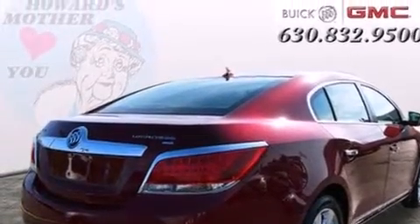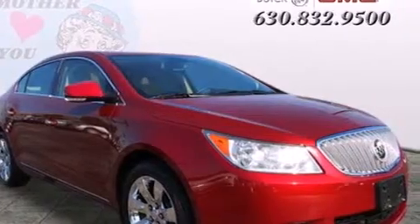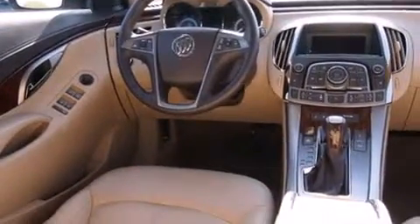Features include heated seats, Bluetooth cell phone integration, traction control and stability control systems, leather seats, side curtain airbags, air conditioning with automatic climate control, cruise control, full power accessories, and front fog lights. This vehicle has fewer than 34,000 miles on the odometer.